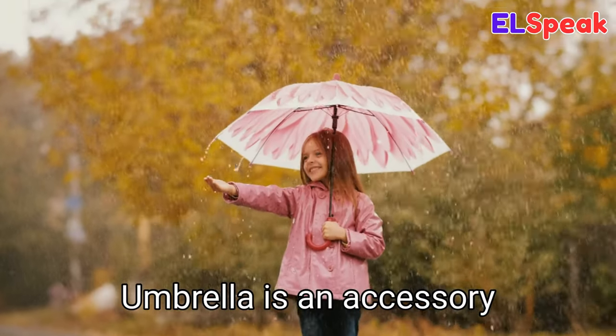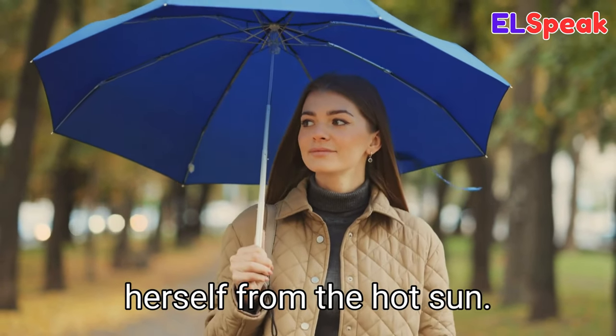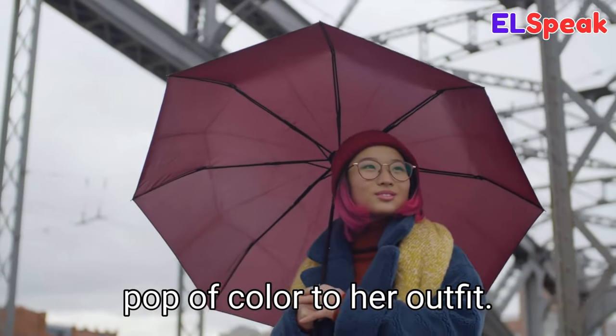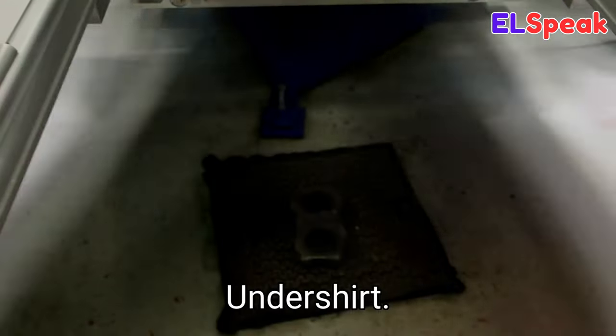Umbrella. Umbrella is an accessory carried for protection from rain. She was carrying an umbrella to protect herself from the hot sun. She was carrying a bright pink umbrella to add a pop of color to her outfit. The girl was carrying a small black umbrella to the office.